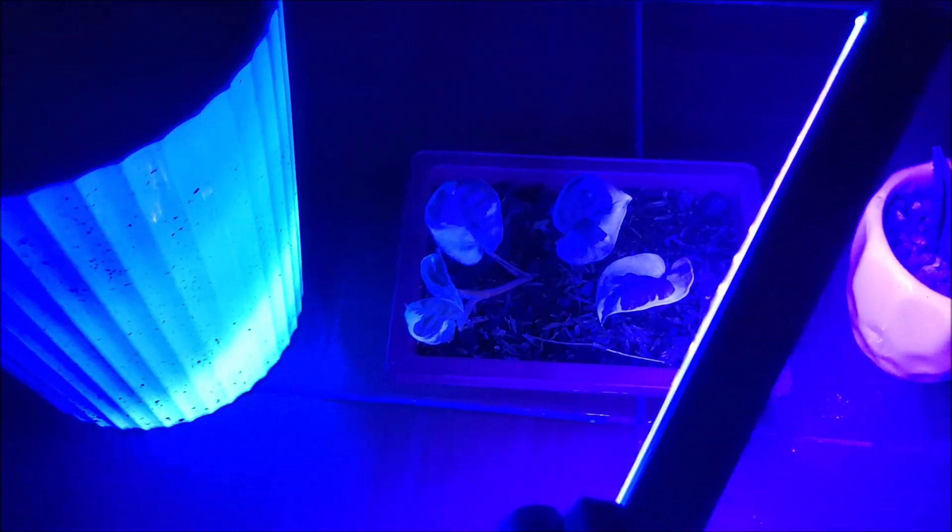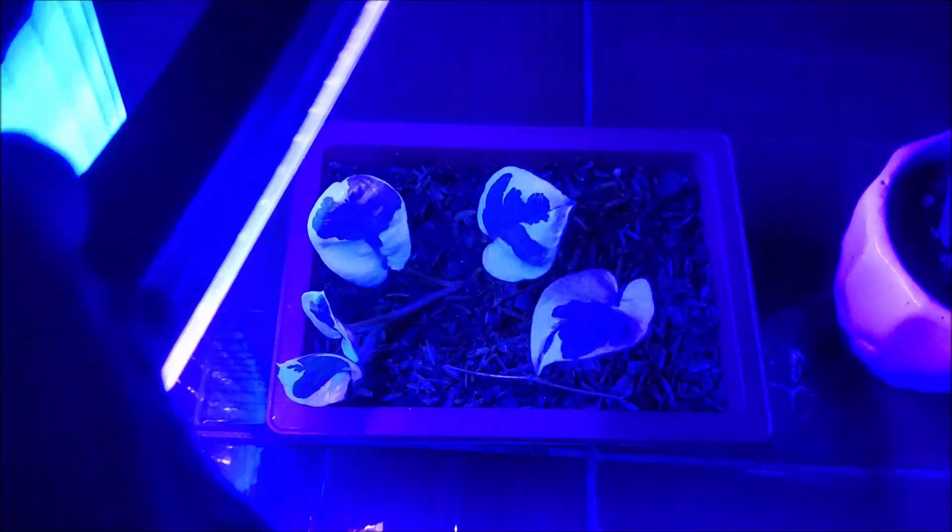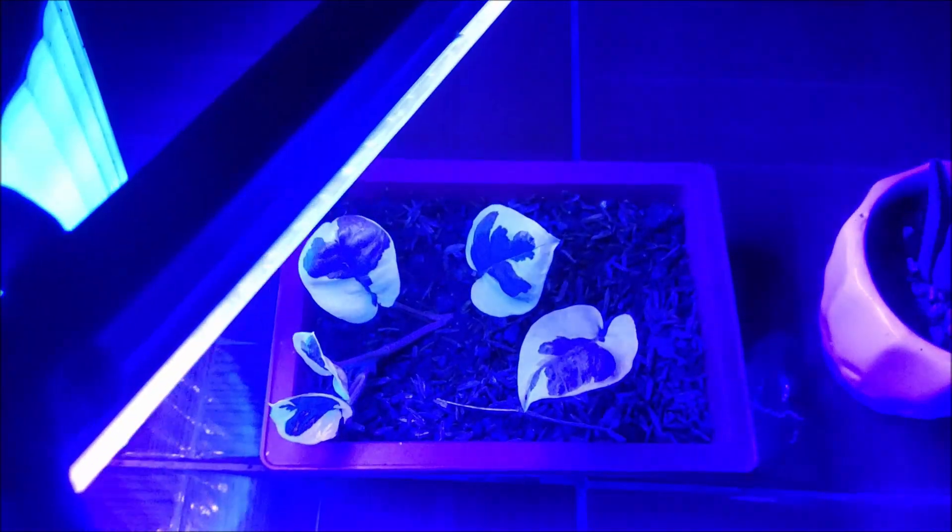Now let's go to this plant — wow, look at that! See how the white areas brightened up. This plant also glows under UV light, which is very fascinating, very interesting. You can see it glowing there.